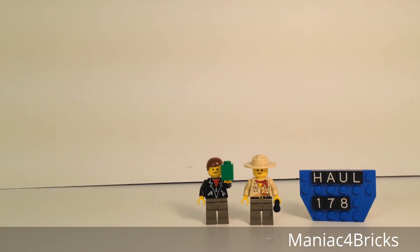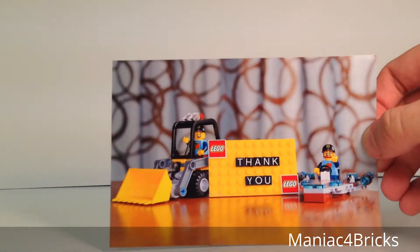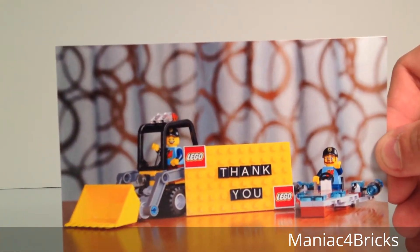This is new for you guys, so let's take a look at what we got for today. I'm opening it up off screen so it's not a big mess on camera. It's very well sealed — and here it is. We'll start off with our nice postcard.